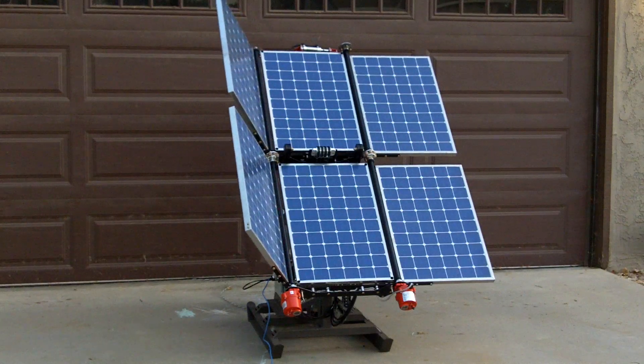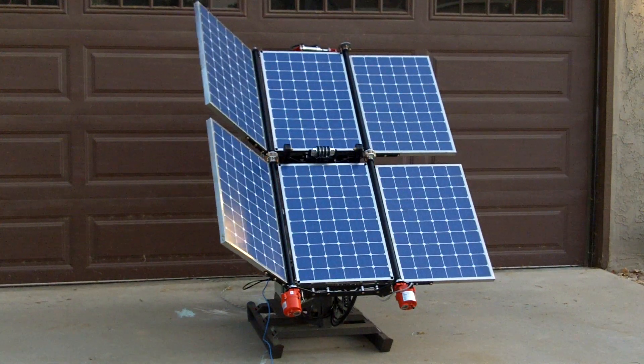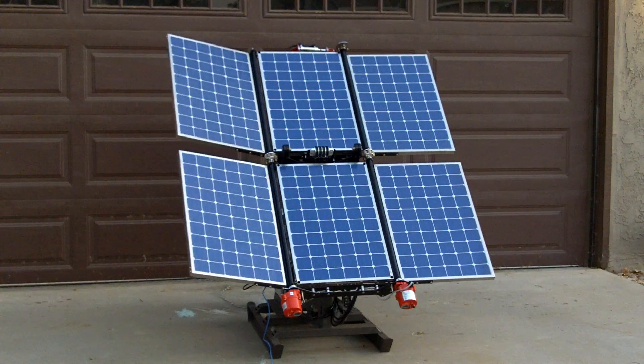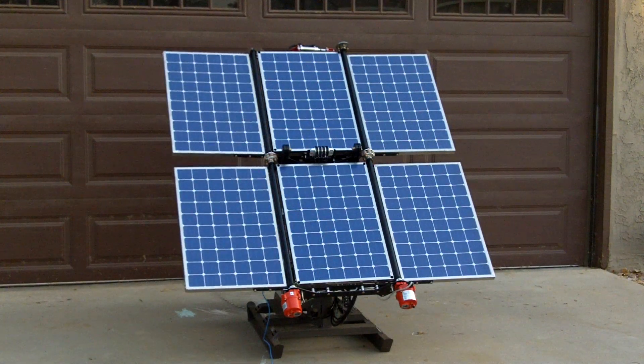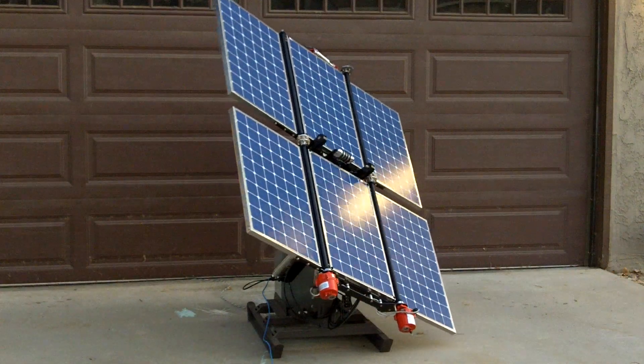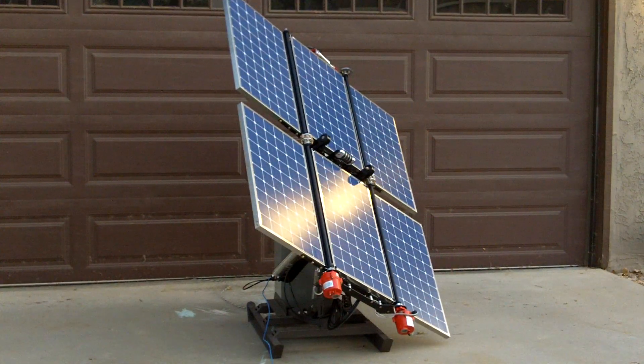If you get a series of these, you can connect them to get even more output. Once open, it will automatically start looking for the sun and track the sun for increased — up to 30–40% additional energy gathering per day.